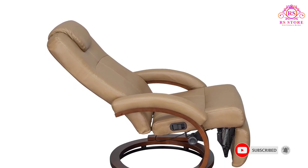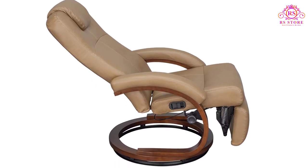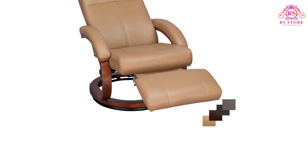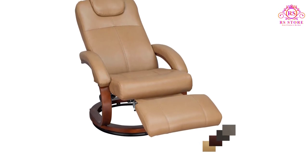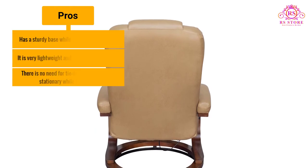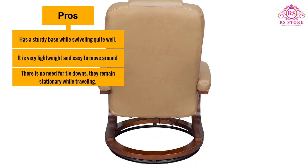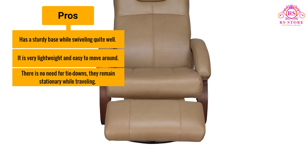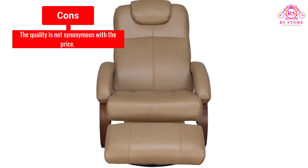Thanks to its size, it can fit in small spaces easily, and assembly and installation are even easier to achieve. Its size is not its only notable feature — this reclining chair is also as sturdy as they come and can hold up against the rigorous demands of life on the road. Pros: has a sturdy base while swiveling quite well, very lightweight and easy to move around, and no need for tie-downs as it remains stationary while traveling. Cons: the quality is not synonymous with the price.